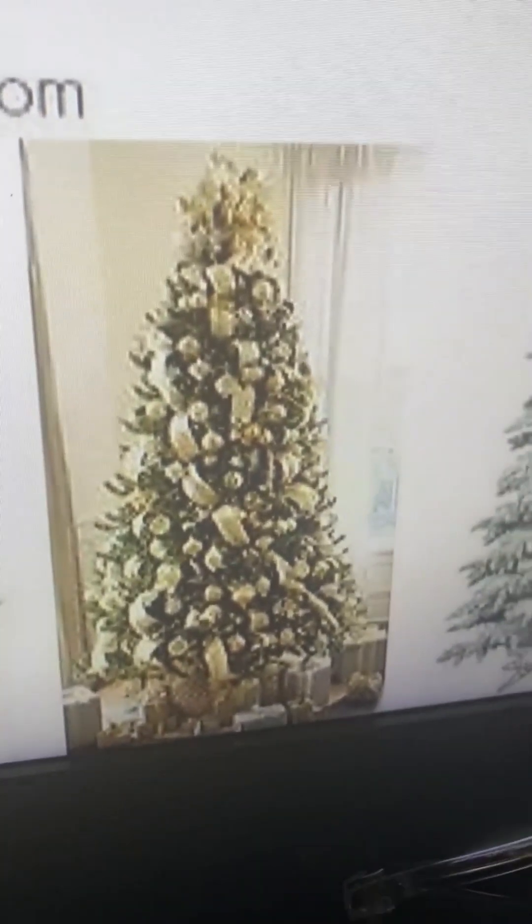This one definitely imitates the snowfield. I would give this one a four — this is pretty nice, I like this one.